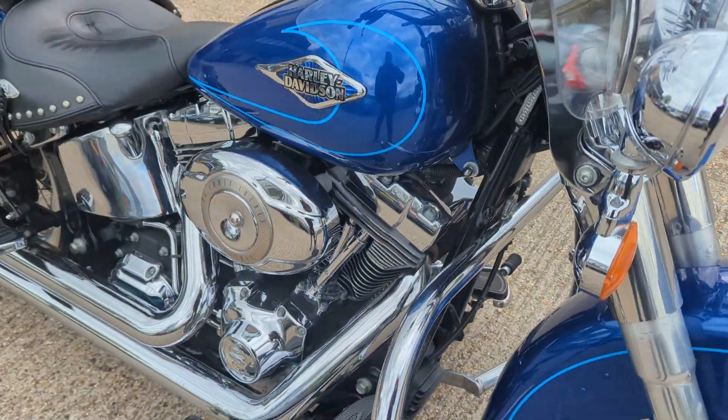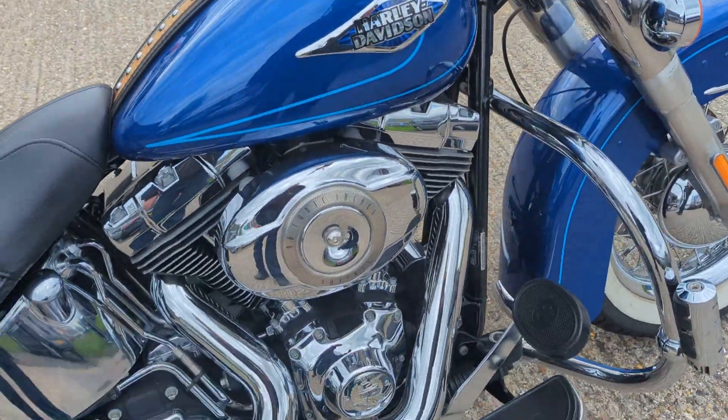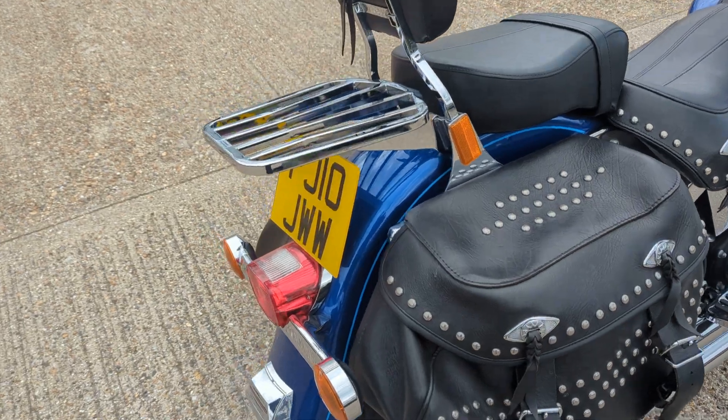It's got the crash bars on it with the front pegs on it. Screen, lights, lots of chrome for your polish. Side bags, rack, sissy bar.